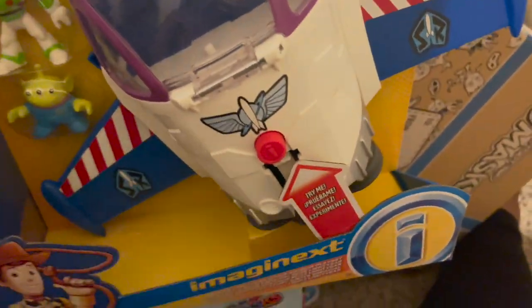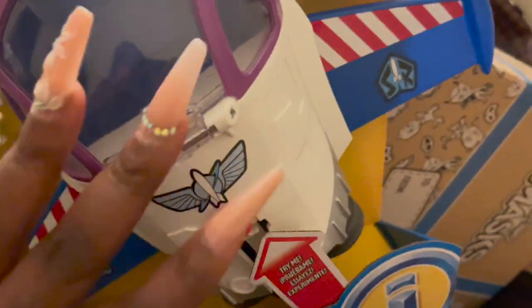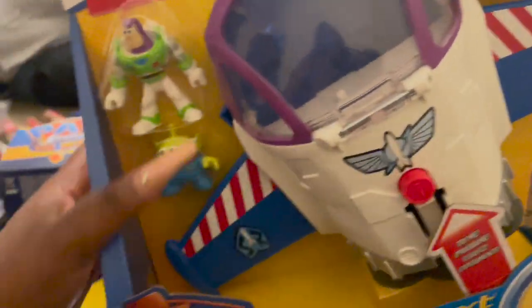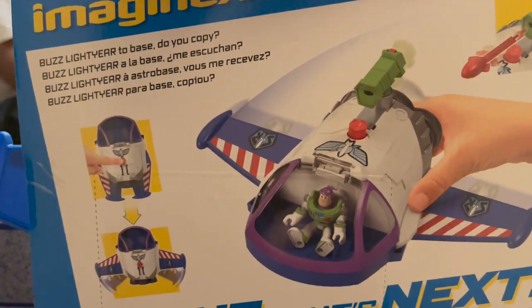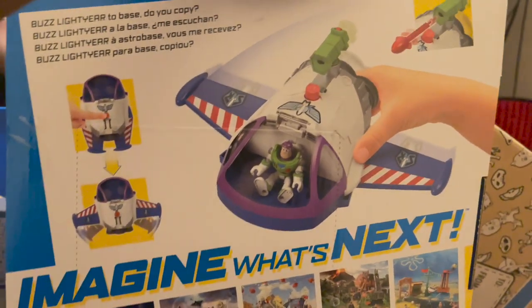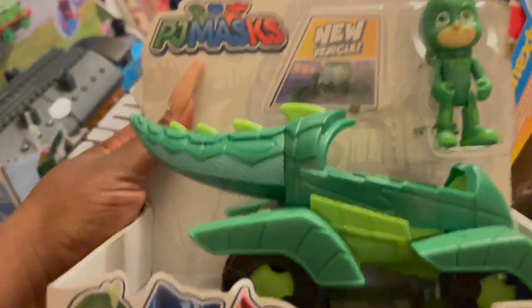Here we have another Buzz Lightyear, because he's really into Buzz Lightyear this year. This is the Imaginext Buzz Lightyear Space Mission Play Set — it's his space command. You get the little Buzz Lightyear and a little alien. On the back it shows how you play with it: 'Buzz Lightyear to Blaze to Base, do you copy?' You put him in the little space gear and fly him around. Really cute if your kid is into Buzz Lightyear.